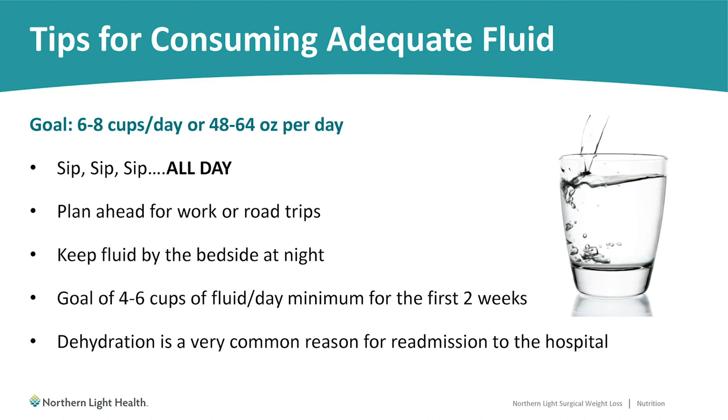What are the goals for drinking adequate fluid? We would like you to try to reach 6 to 8 cups per day, or 48 to 64 ounces. It's important to sip all day long. With each meal having a 90-minute no-drink window, it can be challenging to drink adequate fluids. Remember, your stomach will be much smaller, so if you forget to drink for three or four hours, you won't have the space to chug down a 20-ounce bottle of water to make up the difference. It needs to be small, consistent sips all day long between meals.